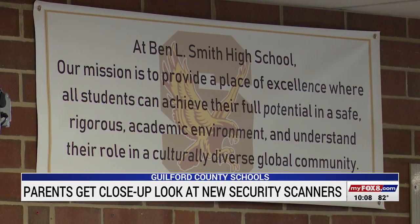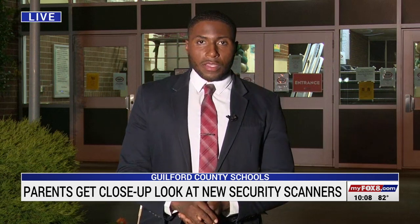Here I would feel safe if I went to school here or worked here, had a child here, etc. School officials tell me that these touchless security scanners will cost between $750,000 to $1,000,000 a year. Depending on the layout of the school, it would depend on how many scanners, where they'd go, and how many they'd get.